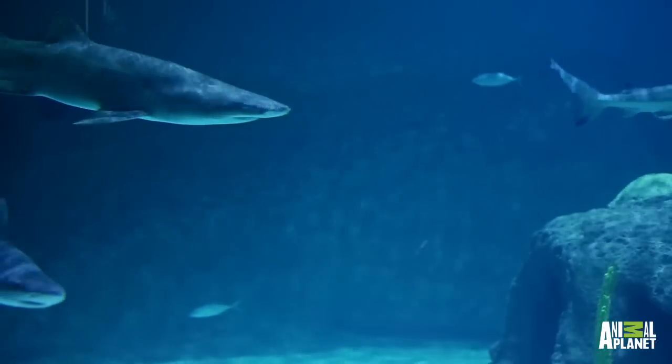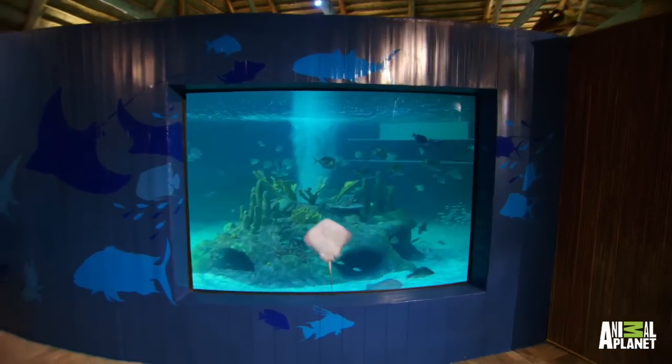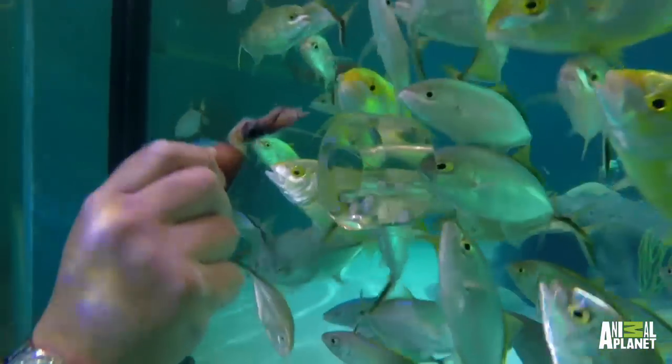Tell them about the monster in there, the sand tiger. Sand tigers are really cool. They're actually one of the most menacing-looking sharks, but yet they're pretty docile. What's really cool is you've got seven acrylic windows inside the tank, and two of the windows are custom windows that you have feeding holes through that you can feed sharks.